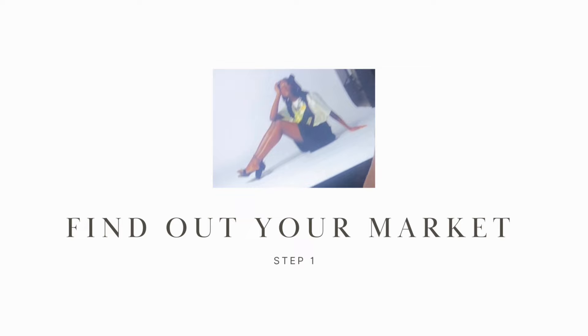You do not need an agency to start modeling. Let me tell you how. To begin, you need to analyze your look, know what market works best for you, then aim to work in that market.